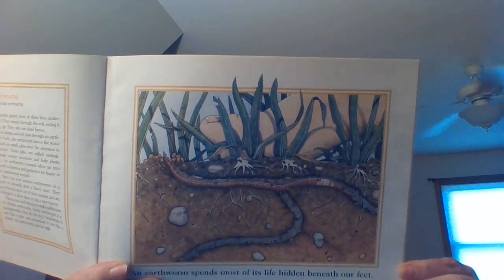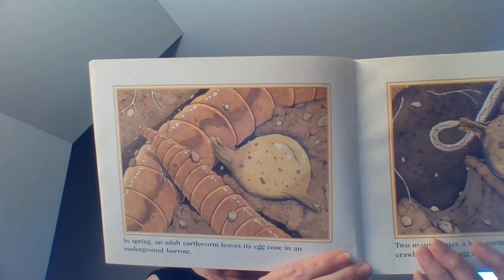An Earthworm's Life. An earthworm spends most of its life hidden beneath our feet. In spring, an adult earthworm leaves its egg case in an underground burrow. Two months later, a baby earthworm hatches from its egg. It crawls out of the egg case.